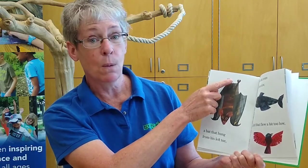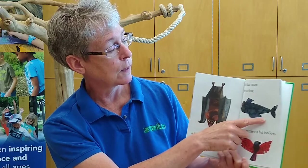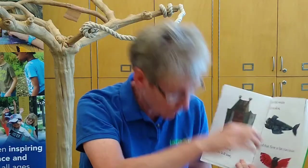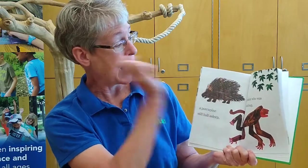A bat that hung from his left toe. Can you hang from your left toe? A fish that swam a bit too slow — I am a very slow swimmer. A bird that flew a bit too low. Oh no! A porcupine still half asleep. What's that porcupine covered in? Prickly quills. Ouch!